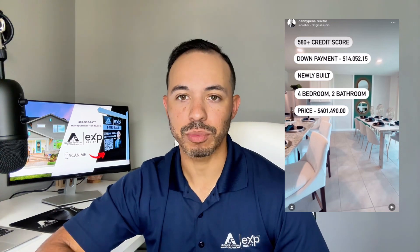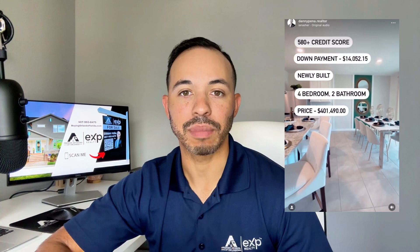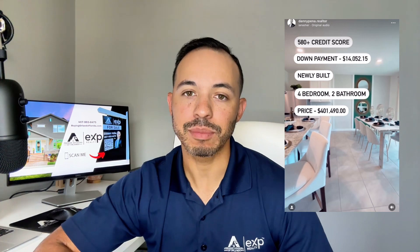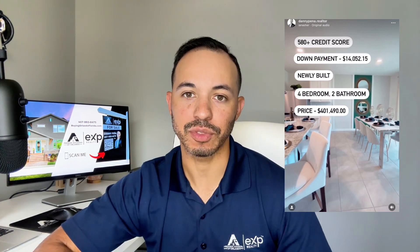The down payment options — if you're a first-time buyer, there are programs out there so that you can buy a home with as little as $2,000 out of pocket. In this example, I was using a typical FHA loan down payment of three and a half percent, which equals the $14,052 number that you see on the ad. If you're a first-time home buyer, there are many different programs that can help you with your down payment.